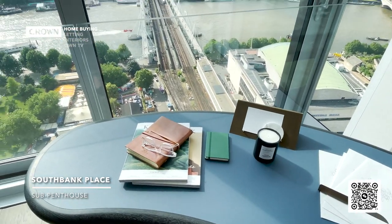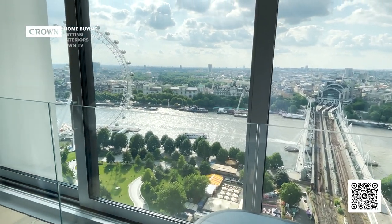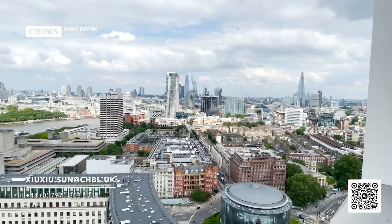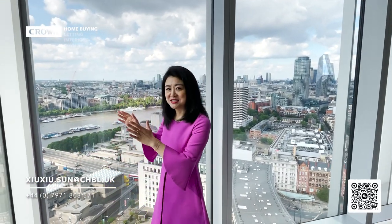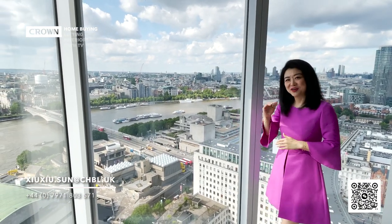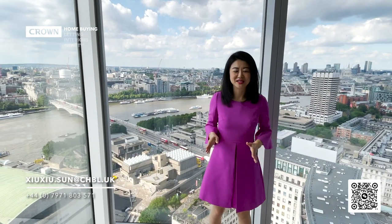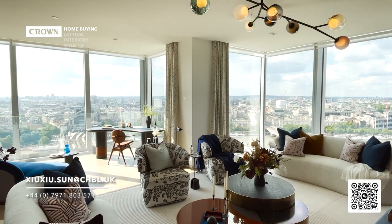From this angle you can see the curve of the River Thames, and on this side you can see St Paul's Cathedral, the City of London, and even the Shard. This room is west-facing, so from this angle you can see the beautiful sunset. In the evening you will see the beautiful sky filled with infinite pink, purple, and gold — it's mesmerizing. We will show you later on today as well.